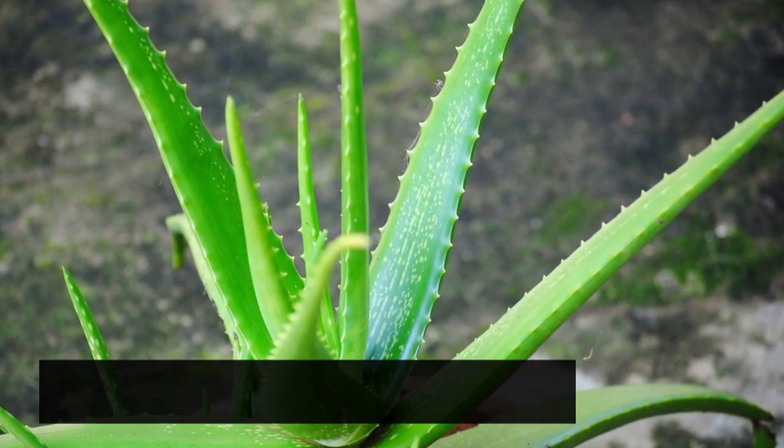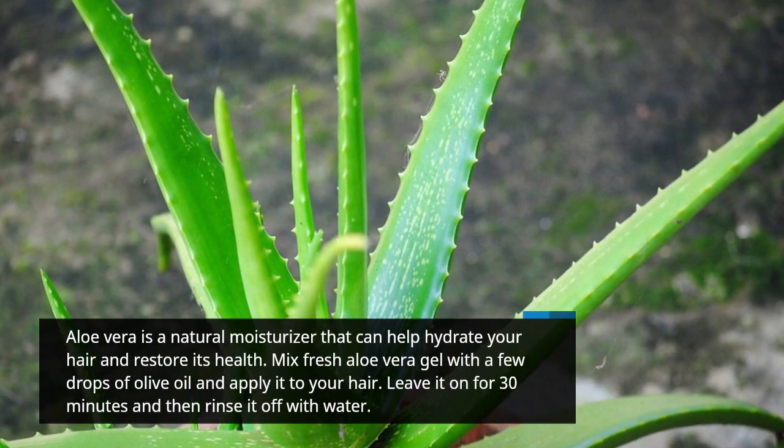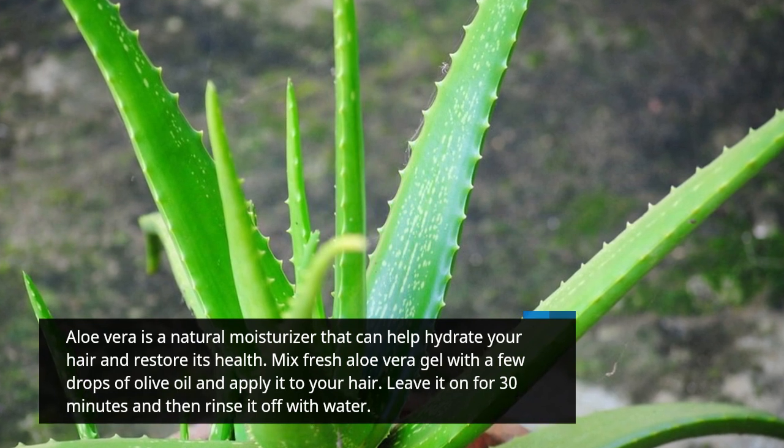Aloe vera is a natural moisturizer that can help hydrate your hair and restore its health. Mix fresh aloe vera gel with a few drops of olive oil and apply it to your hair. Leave it on for 30 minutes and then rinse it off with water.